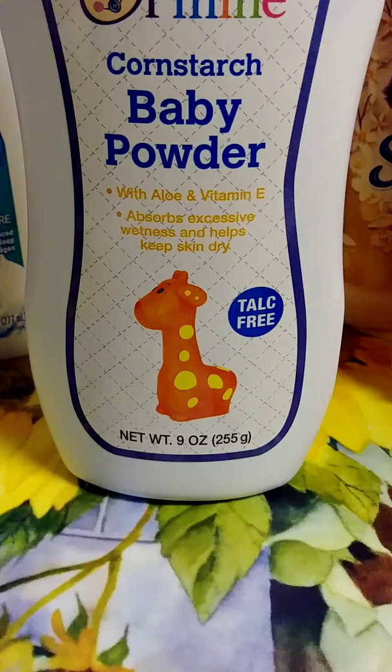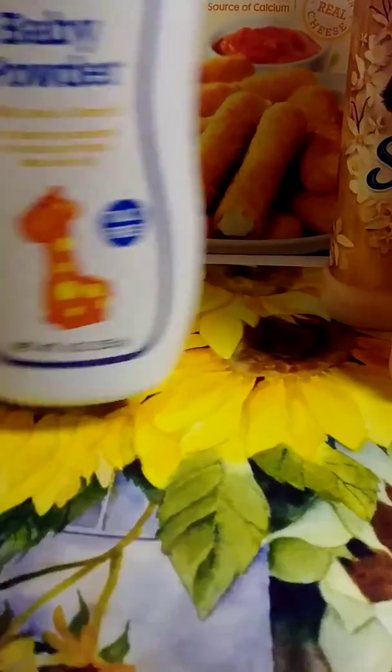The other two things I got are two birthday balloons that I put in the room — I don't need to show those on camera.